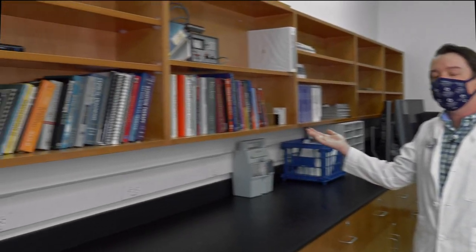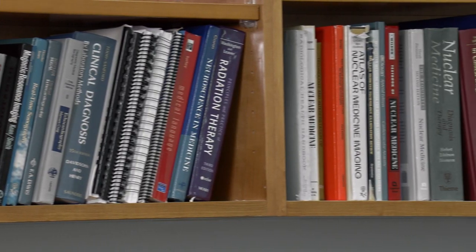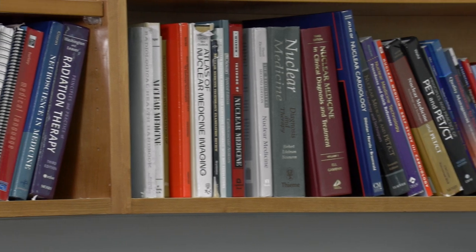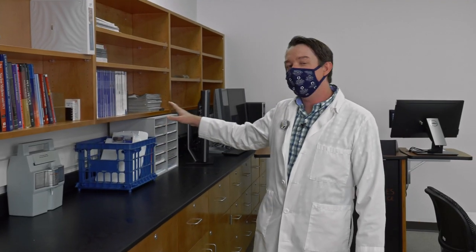Here in our classroom we have a variety of textbooks and other reference manuals available to our students. Many of these textbooks are older editions of current textbooks required for the various courses in the program of study. We also have available various volumes and issues from both the Journal of Nuclear Medicine and the Journal of Nuclear Medicine Technology, available in their entirety through the college's library databases.